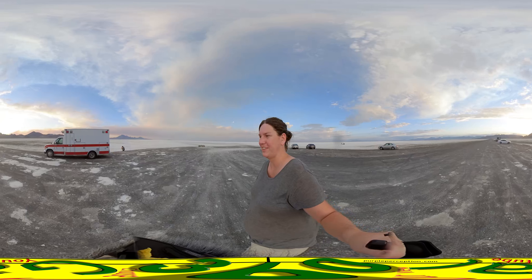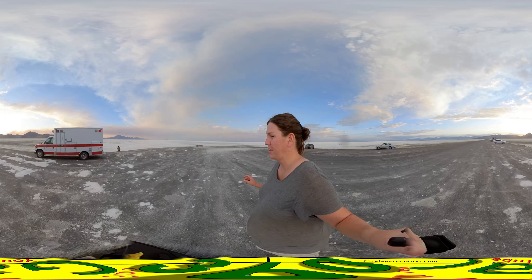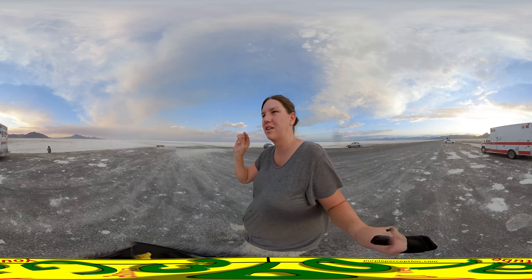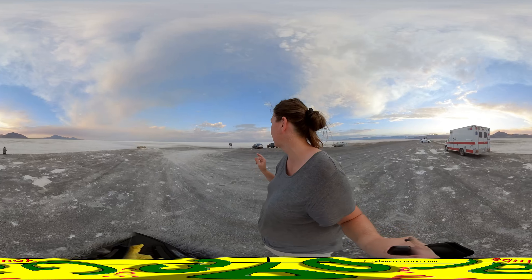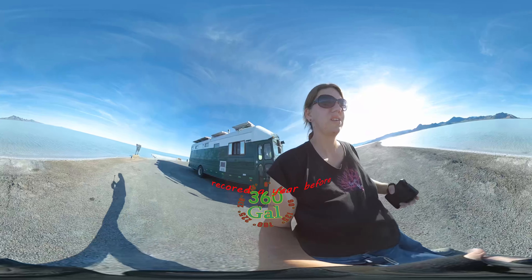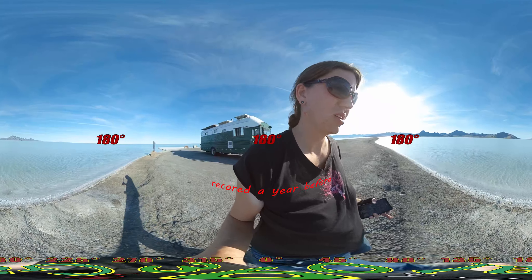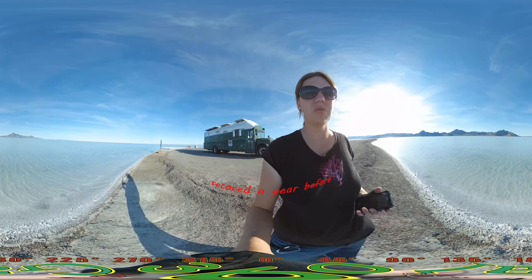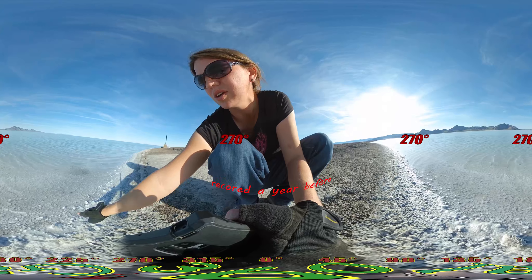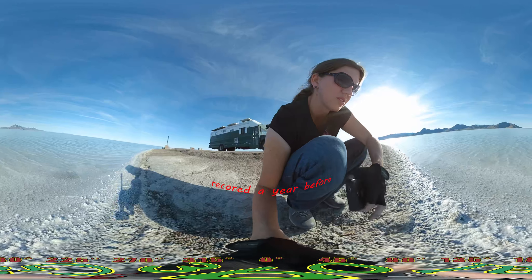We made it to the Bonneville Salt Flats. I was actually here last year. If you look over there, there used to be a sign where those two posts are sticking out — a really thick, heavy-duty steel sign, half-shredded where people shot through it. Looks like they replaced it with that little flimsy thing. You can see it's only ankle deep, maybe shin deep. Look at the salt crystals here and the rocks — look how it's raised up right here, you can see the texture.